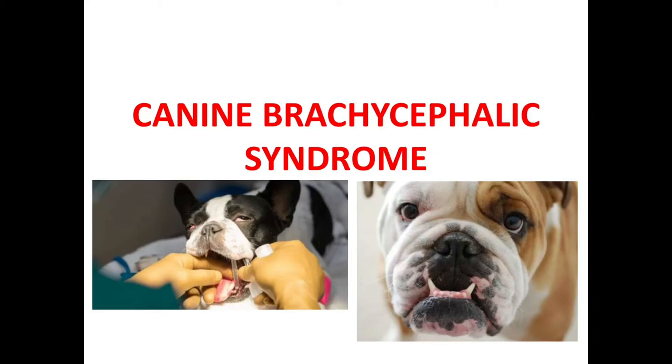Hi friends, welcome back to CuriousVet. I am Dr. Moussena. Today we will discuss a very important condition in canines. The topic for today's video is canine brachycephalic syndrome.